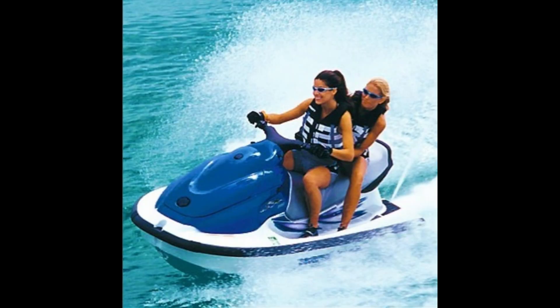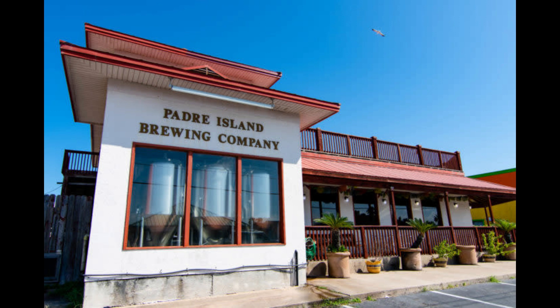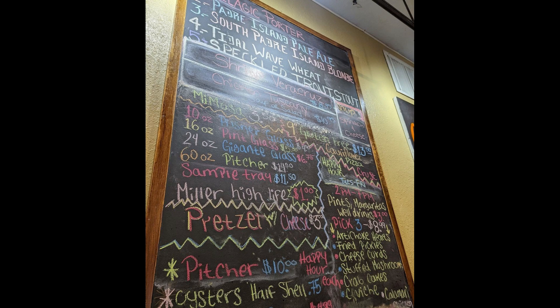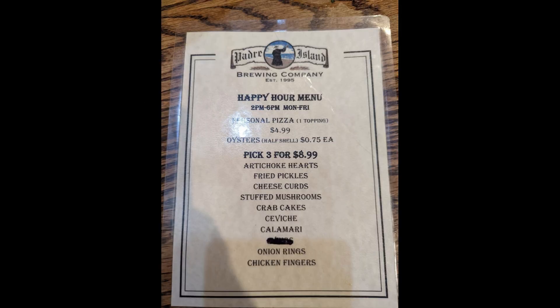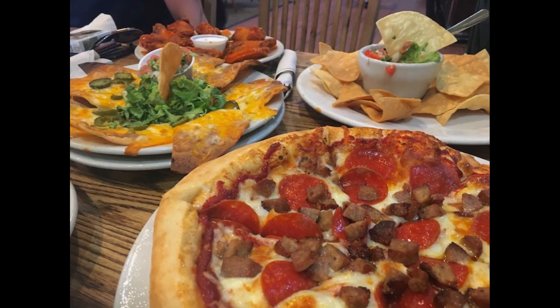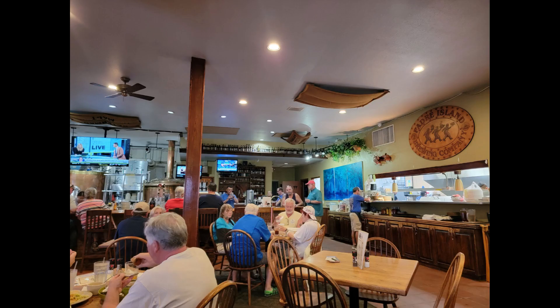One of our favorite places — we went probably every other day — was the Padre Island Brewing Company. We found out they had 75-cent oysters, which was an incredible bargain. Happy hour drinks were really good deals too. They had handmade pizzas made pretty much any way you want, and I had the calzone. Sandwiches, burgers, pizzas, fish — they had a little bit of everything. Really good place and really good beers.